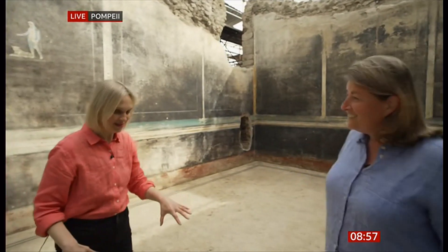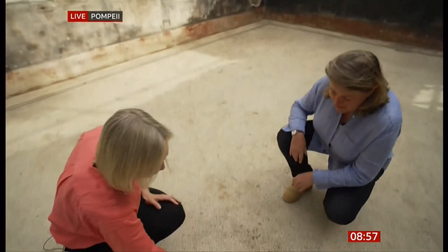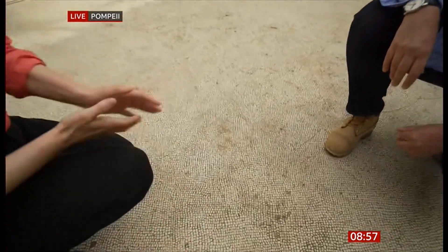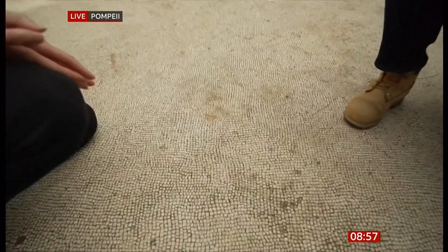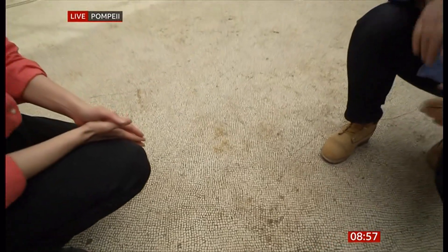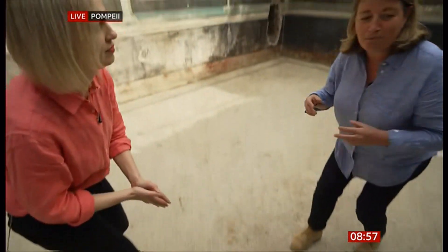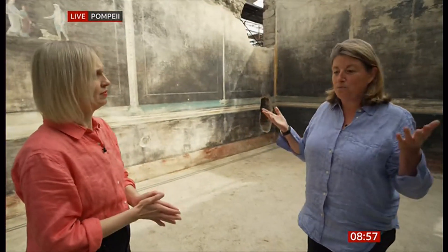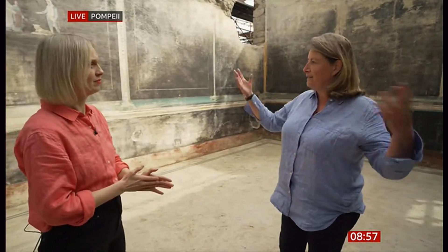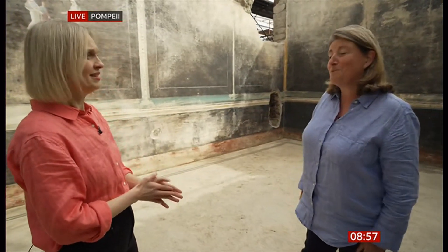Another remarkable feature is the mosaic floor — very plain, white, and beautiful. It's a sea of white with around three million individual white tessera, all hand laid. And that white floor is actually functional: it helps reflect any available light, so in winter when there's less light, it illuminates the room. So it's clever as well as pretty — very clever, these Romans.